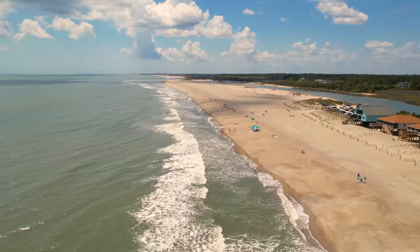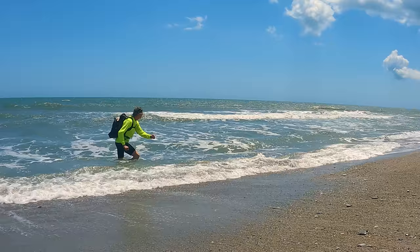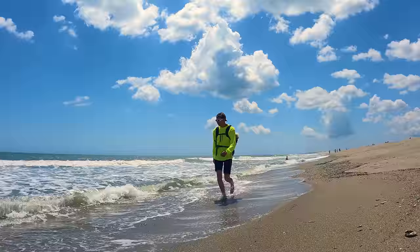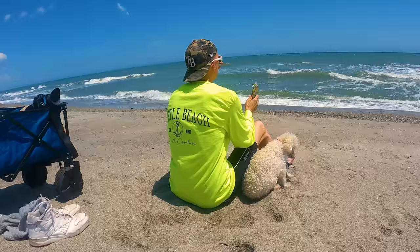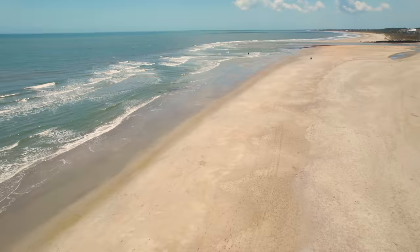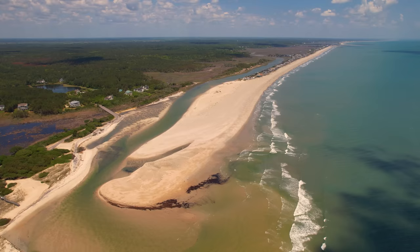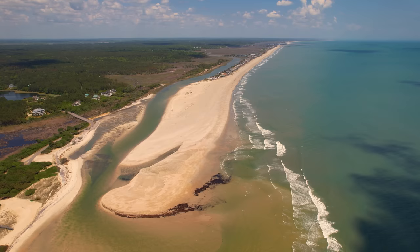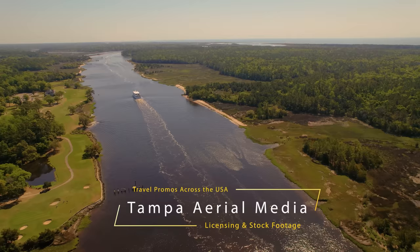I also have my Kurgo dog backpack that allows you to take your dog pretty much anywhere — I put a link below. Well, this is our final spot on the Myrtle Beach video. After we filmed this we headed to the Poconos, Pennsylvania — that video has already been posted. 53 miles from Little River to Pawleys Island — so you see, Myrtle Beach is not just craziness and crowds, but it is also gorgeous nature and pristine beaches. It gives you so much variety for both the amusement seeker and the nature lover. I'd love to hear your thoughts on greater Myrtle Beach in the comments below. We are Tampa Aerial Media — we film travel promos across the USA.